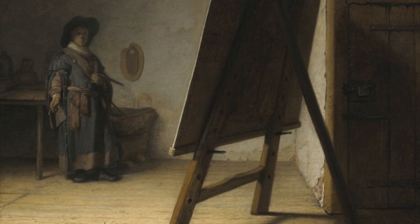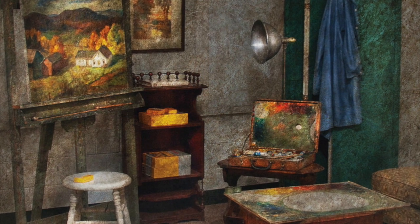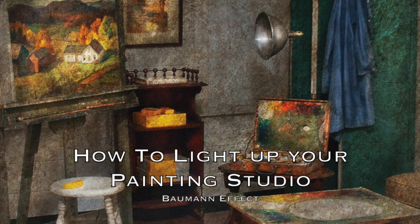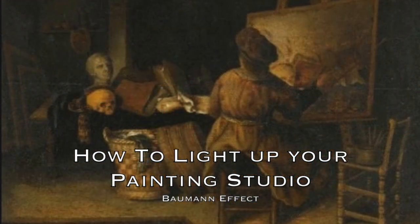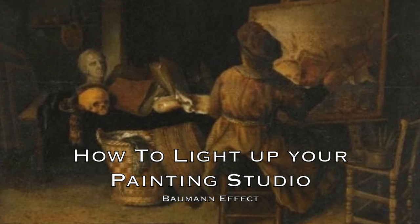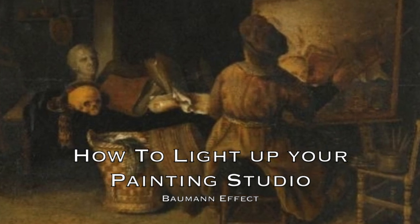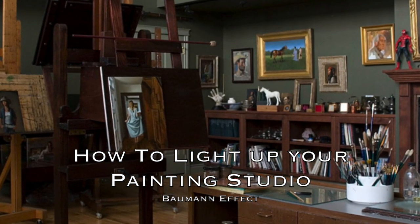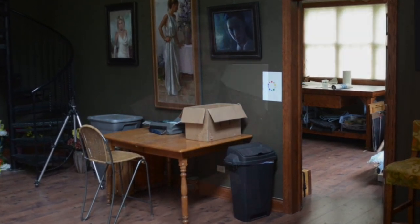I'm Stefan Bauman and welcome again to The Bauman Effect. Today in this short video, I'm going to discuss an insight that you probably never really considered about your studio and the kind of light that you have in it. Although it's brief, it may give you an idea of what might be going wrong with your paintings as you take them from your studio or from outdoors and bring them indoors to display in your hallways and darker rooms. So sit back, relax, and enjoy this insight.